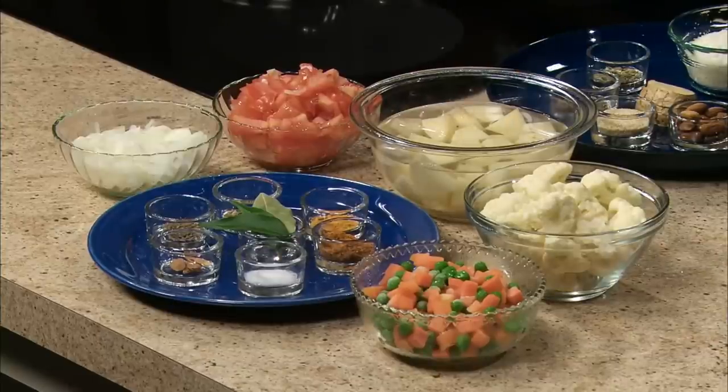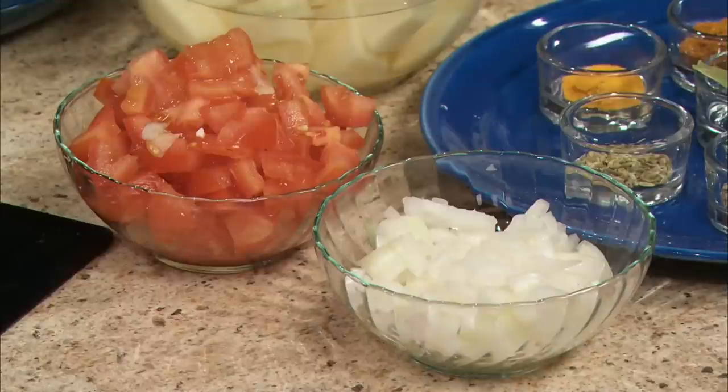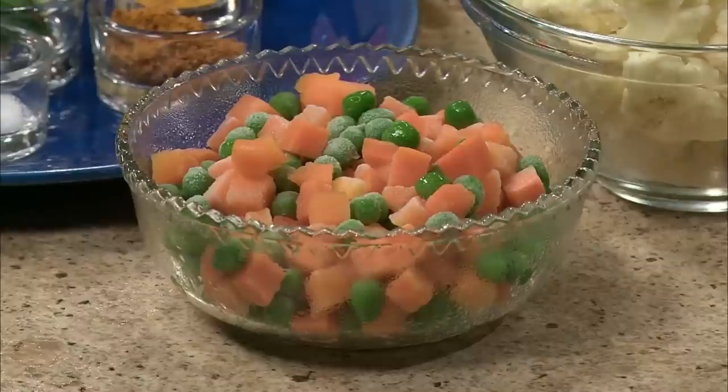For cooking we'll be using one tablespoon oil and one tablespoon butter. Spices wise I have two to four curry leaves optional, one bay leaf, three to four slivers cinnamon stick, one teaspoon cumin seeds, half a teaspoon fennel seeds, half a teaspoon turmeric powder, one teaspoon curry powder, half a teaspoon salt, half a cup of chopped onion, one cup of chopped tomato, two cups peeled and cubed potatoes, one and a half cups of cauliflower florets, and one cup of frozen peas and carrots.